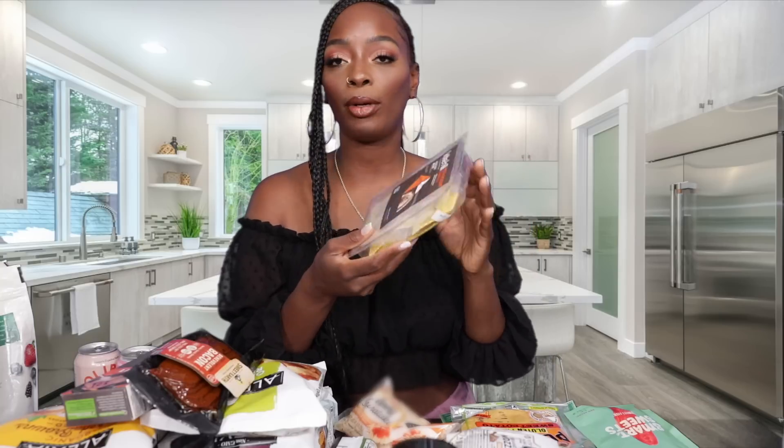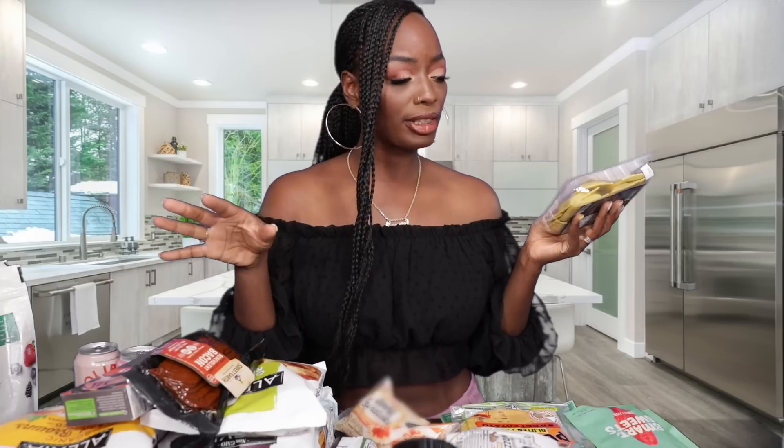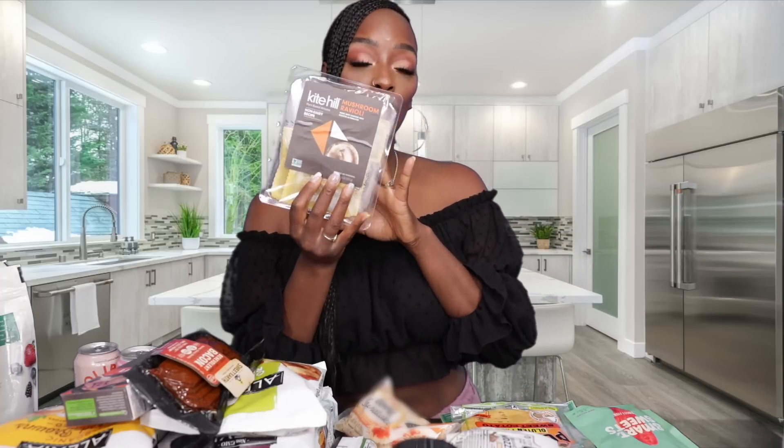We also picked up these Kite Hill raviolis — these are mushroom raviolis. If you're familiar with Kite Hill, they make non-dairy cheeses, sour cream, and cream cheese, and I believe that's what's inside along with the mushrooms. We also got the butternut squash ravioli. I'm super excited to try these out.